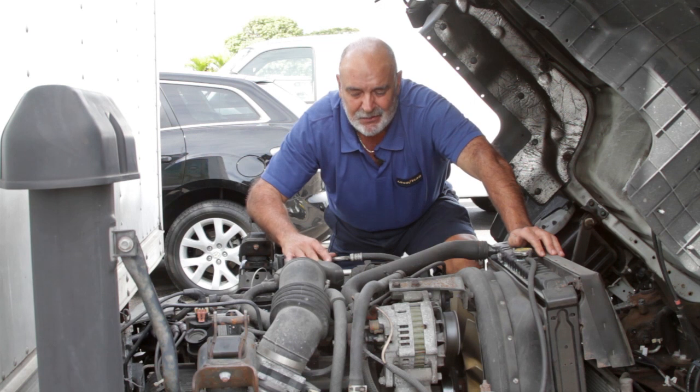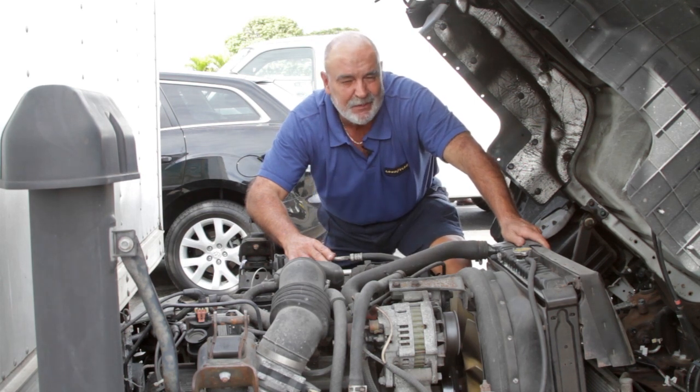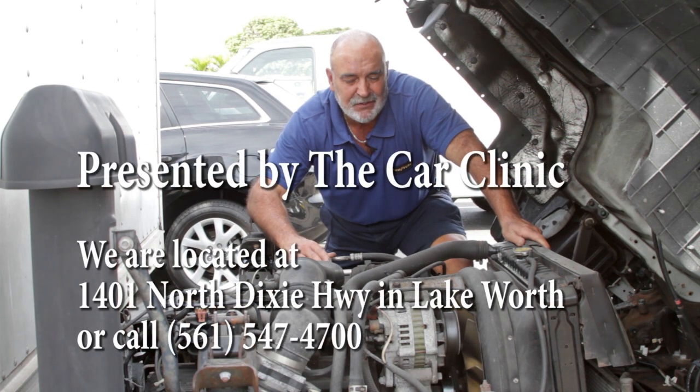These trucks are very easy to work on and they last for a very long time, but they also need to be maintained. It's very important to do your oil changes and your tune-ups on time so you don't have any problems. As always, thank you for watching the videos. Call us at Car Clinic if you have any questions, thanks.